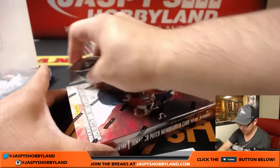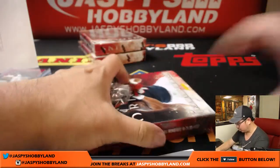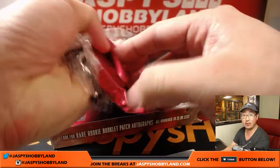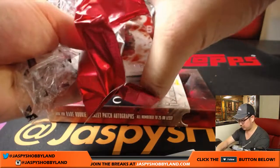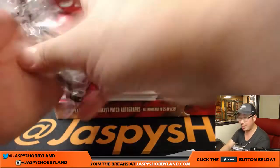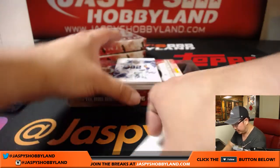Three boxes to go, boys and girls. This break should bring us right to the top of the hour, and then from there we'll have about an hour left to fill and do another break. Let me know what you want to do — I think we want to try to focus on Immaculate Baseball to close out the night.